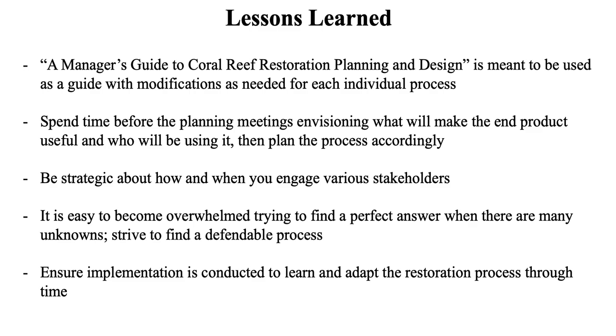I wanted to share some lessons learned for people starting this process. The manager's guide to coral reef restoration planning and design is a great starting point but is meant to be used as a guide with modifications — read through it, figure out what parts will work for your process and what won't. It's really important to figure out what you want your end product to be before you start, as not knowing that made the first couple of meetings difficult.